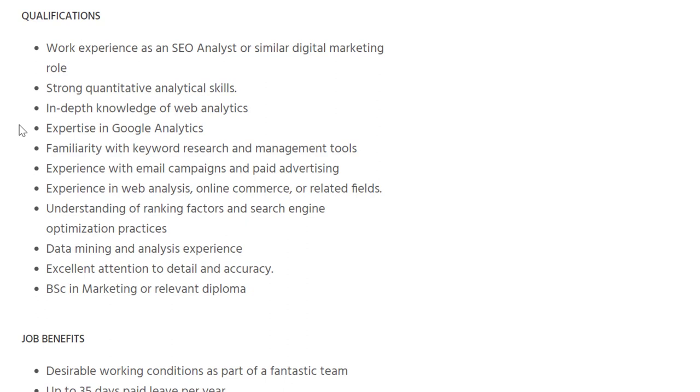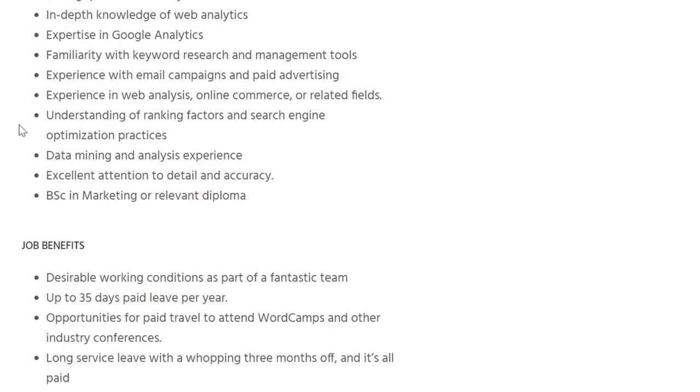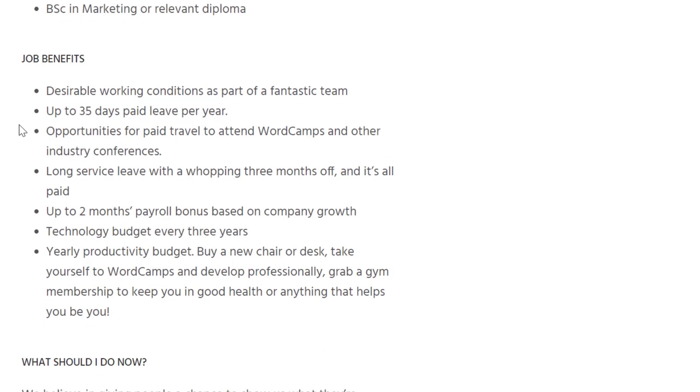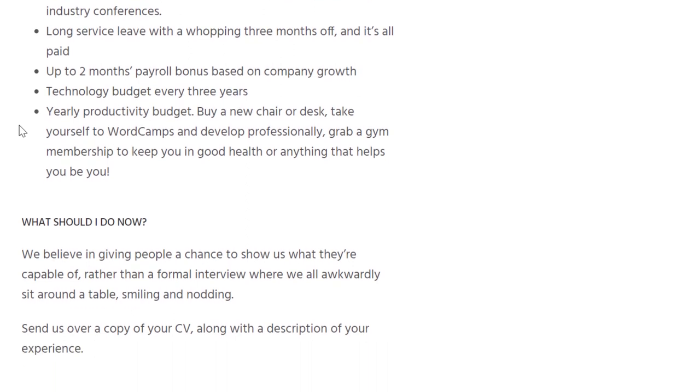They're looking for work experience as an SEO analyst or similar digital marketing role, strong quantitative analytical skills, in-depth knowledge of web analytics and Google Analytics, familiarity with keyword research and management tools, experience with email campaigns, advertising, and web analytics, understanding of ranking factors, data mining and analysis, excellent attention to detail, and a BSc in marketing or relevant diploma. Benefits include up to 35 days paid leave per year, opportunities for paid travel, long service leave with three months off, up to two months payroll bonus based on company growth, and a technology budget every three years.